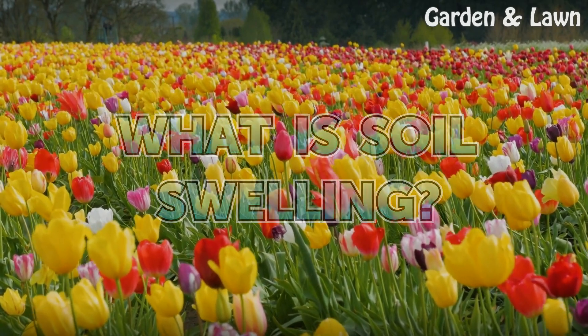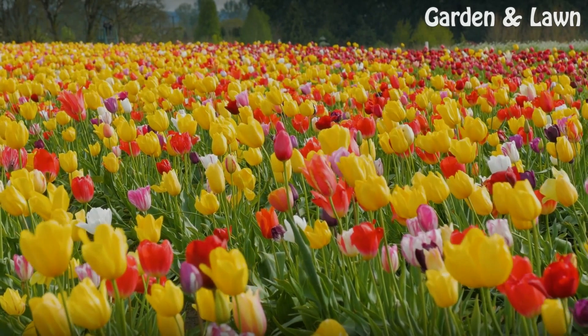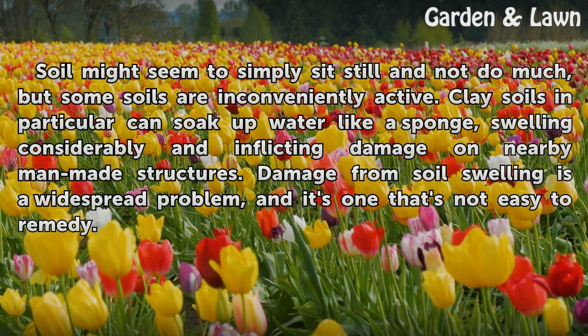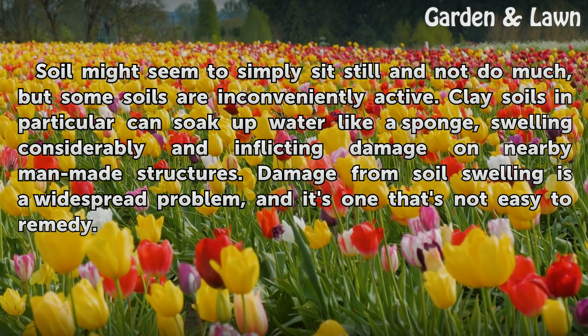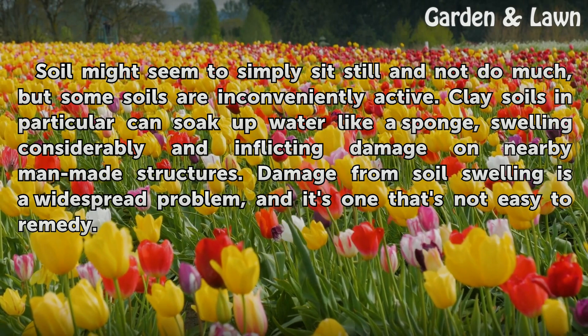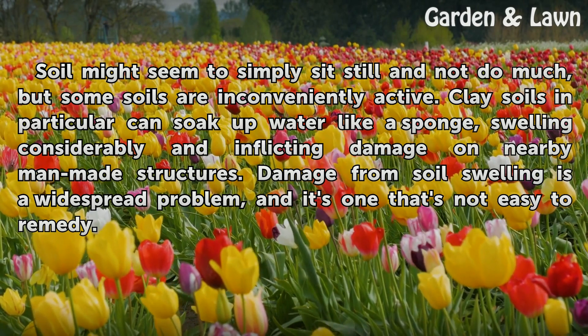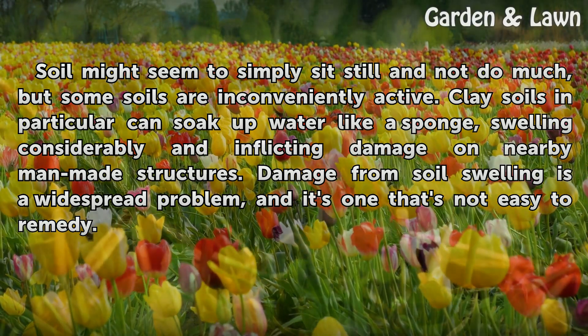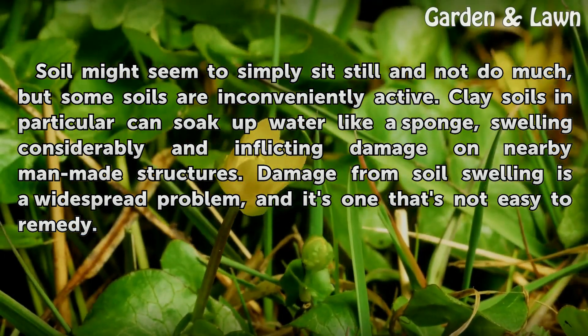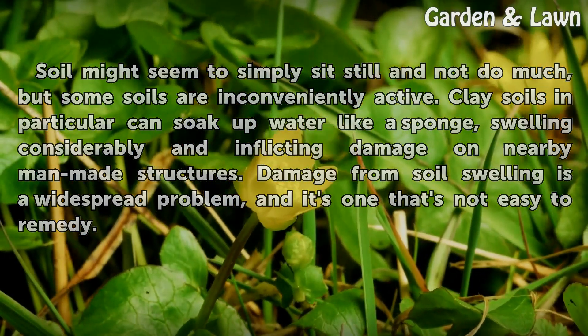What is soil swelling? Soil might seem to simply sit still and not do much, but some soils are inconveniently active. Clay soils in particular can soak up water like a sponge, swelling considerably and inflicting damage on nearby man-made structures. Damage from soil swelling is a widespread problem, and it's one that's not easy to remedy.